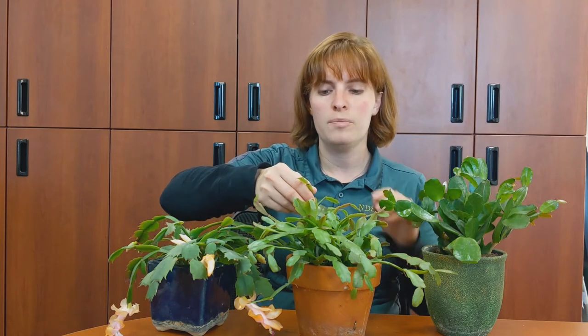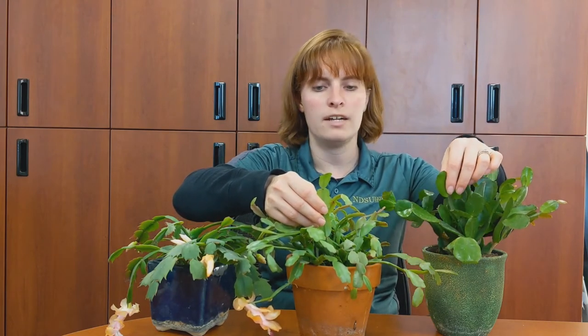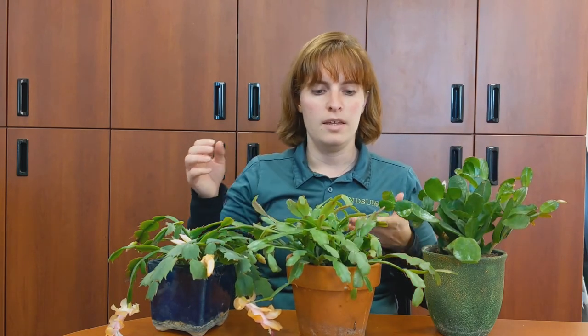The next cactus is our Christmas cactus. In terms of leaf shape, it's somewhere in between the Easter cactus and Thanksgiving. It still has that somewhat rounded edge, but there's more scalloping — the bumps are more pronounced when you compare it to the Easter cactus. They bloom between Thanksgiving and Christmas.